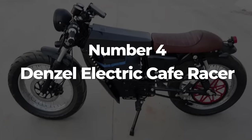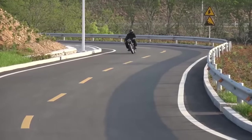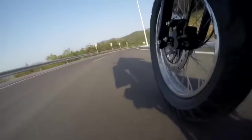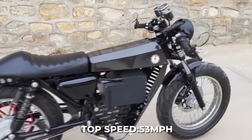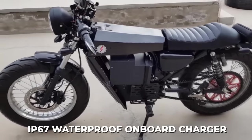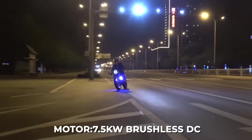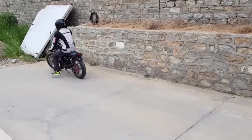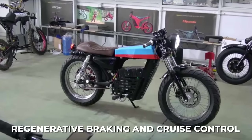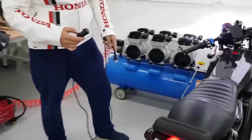Number 4: The Denzel Electric Cafe Racer. The Denzel Electric Cafe Racer is a perfect solution for riders who want the thrill of an electric motorcycle without the high price tag. With base models starting at $5,200, this electric bike has a top speed of 53 miles per hour and an IP67 waterproof onboard charger, which means you can ride it in any weather condition. Its old-school cafe racer design will definitely make you stand out from the crowd. The high-performance 7.5kW brushless DC motor is paired with a direct chain drive to the rear wheel, eliminating gear shifting and improving efficiency. The Denzel motorcycle also features regenerative braking and cruise control, as well as a 2.2kW onboard charger that turns any standard outlet into a charging station.